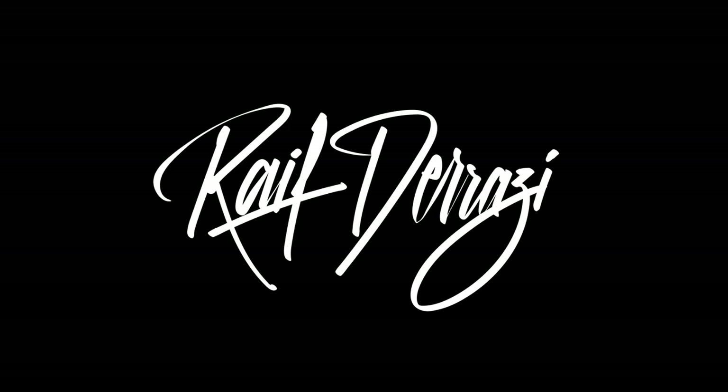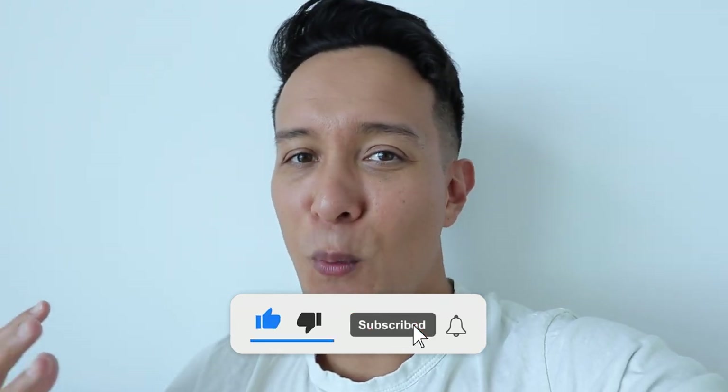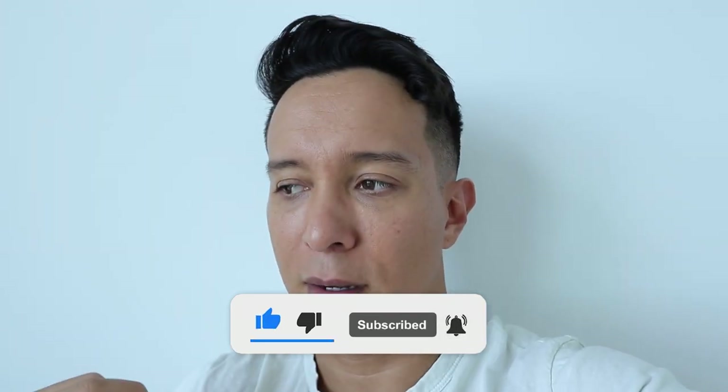Hey guys, Raif Darazi here. Thank you so much for sticking around during that big gap of time where there were no videos coming out from me. I've been overwhelmed, as I've talked about in numerous videos, but I think I'm in a place now where I'm going to prioritize making videos and putting them out on a consistent, regular basis — for myself and for y'all.